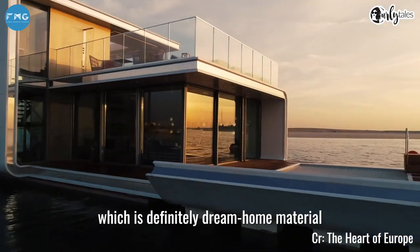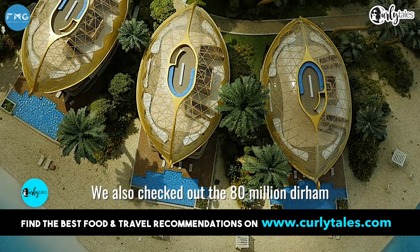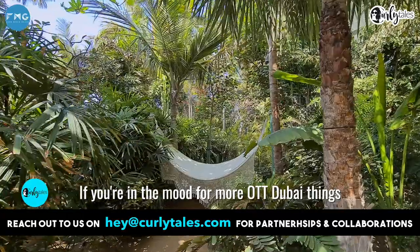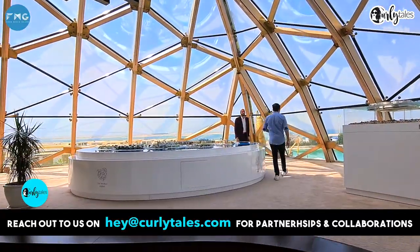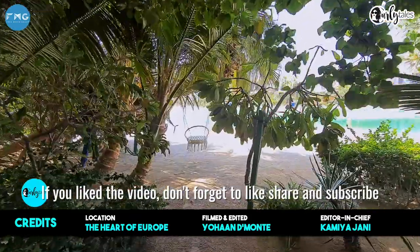So that was the Floating Villa, which is definitely dream home material. We also checked out the 80 million dirham Bentley Palace — if you're in the mood for more OTT Dubai things you should definitely check out that video. Thank you for watching, and if you liked the video don't forget to like, share, and subscribe.